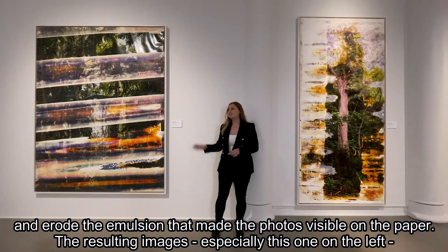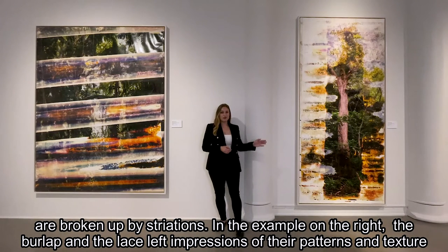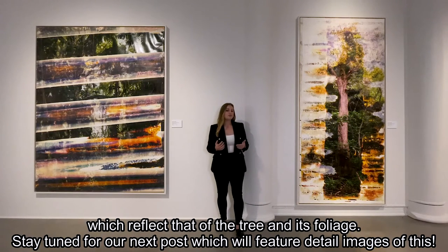The resulting images, especially this example here on the left, are broken up by striations. In this example on the right, the burlap and the lace left impressions of their patterns and texture, which happened to reflect those of the trees and its foliage.